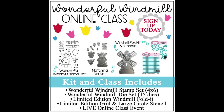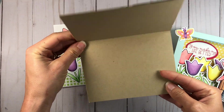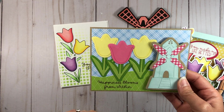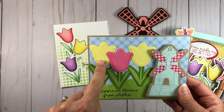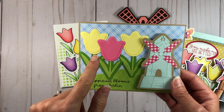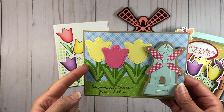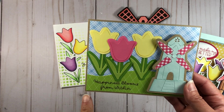I want to share a few cards I made using the contents of this class kit. Keep in mind these are cards I came up with — they're not the cards that will be taught in the live class. This first one has an A2 size card base with ginger snap paper cut to four and a quarter by five and a half. I used the tulip dies and stems, die cutting the shadow layer and actual tulip shape out of the lemonade paper and ink blending the edges with the lemonade ink.